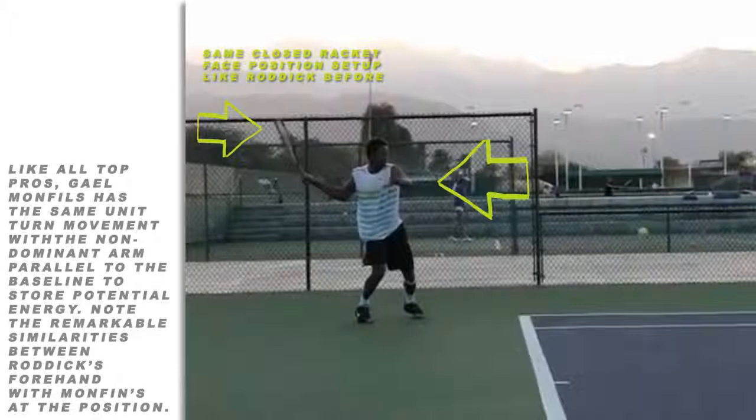In general, at the height of their take-back, the pro racket position consists of the elbow slightly below the level of the shoulder, and the wrist at about the same level as the shoulder. This ensures a proper racket height and a level drop.